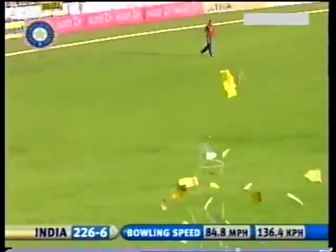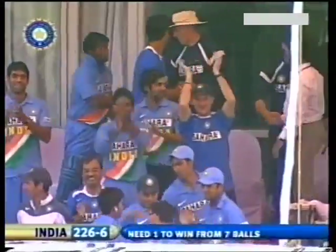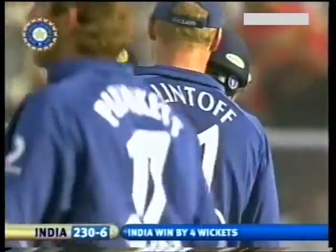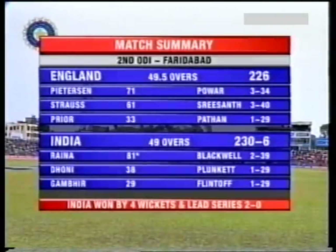And there he goes — signs off the match in fantastic fashion. Irfan Pathan has brought off the winning runs, and what a remarkable victory for India. England had their chances when India were 92 for five, but it was a wonderful performance by Suresh Raina — 81 not out. He won the Man of the Match award with that innings that saw India home in the end.